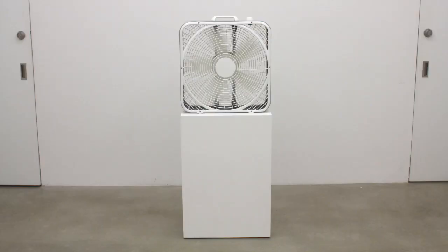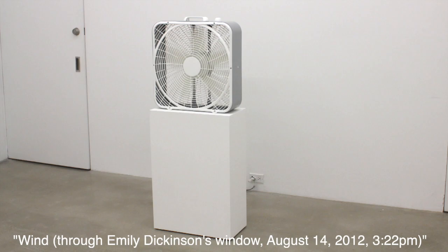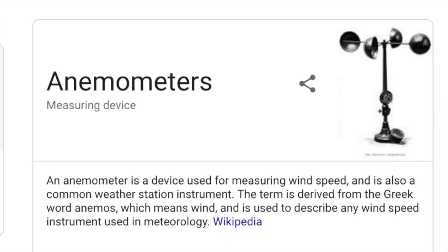And in the back room there is a single fan — like a Home Depot industrial fan. It's titled Wind Through Emily Dickinson's Window, August 14th, 2012, 3:22 PM. He literally went into Emily Dickinson's house, opened the window, and used a device called an anemometer to measure the wind speed over a two-minute period of time. So you're getting an exact copy of the wind coming through Emily Dickinson's window on that specific date and time.